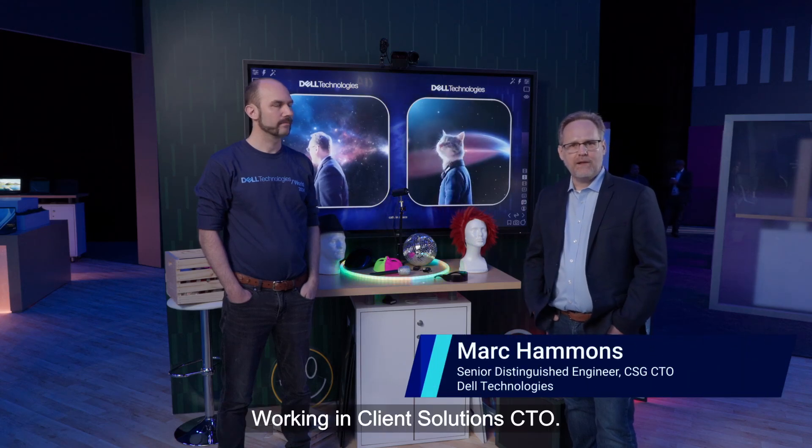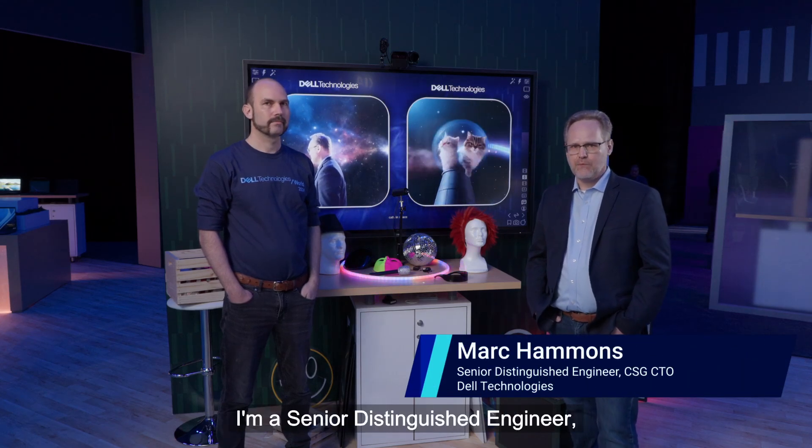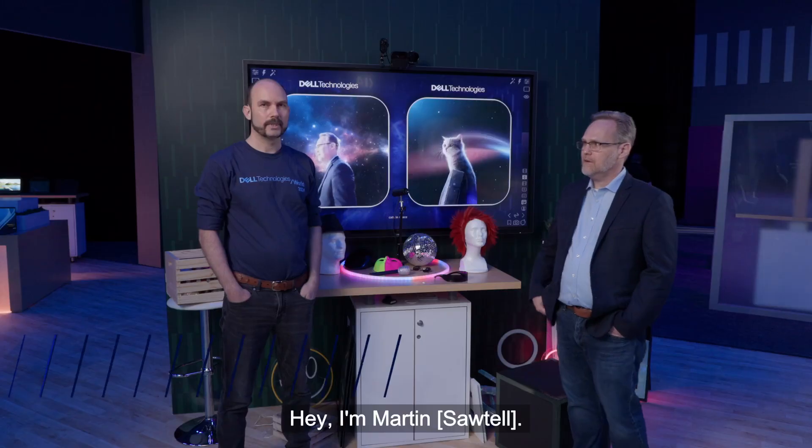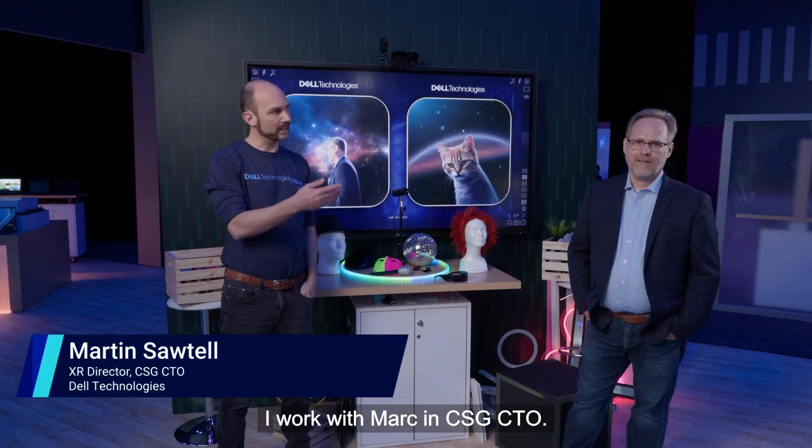Hi, I'm Mark Hammons, working in Client Solutions CTO. I'm a Senior Distinguished Engineer, and this is our Stream Diffusion demo. I'm Martin. I work with Mark in the CSG CTO.